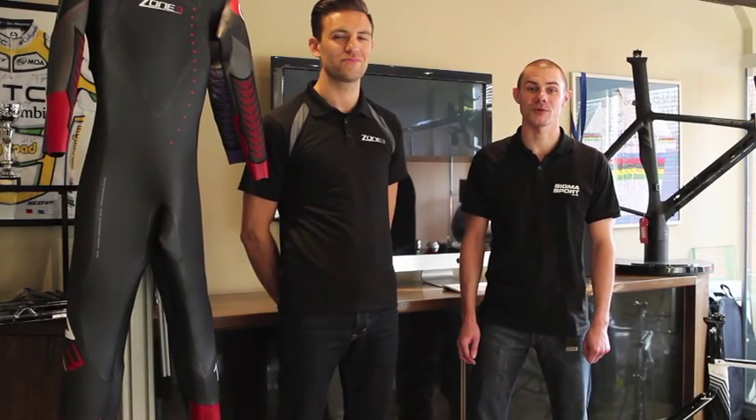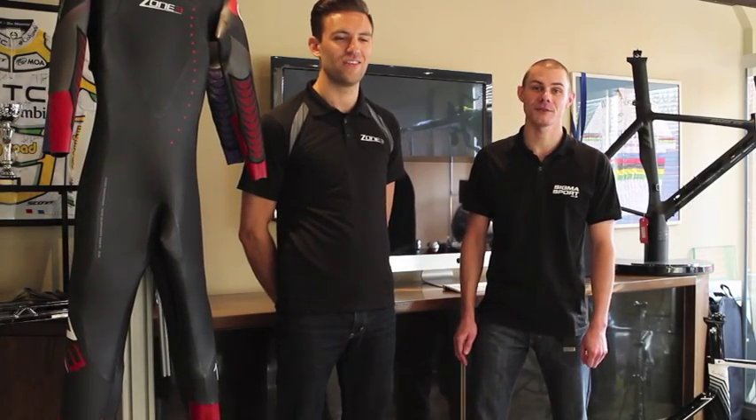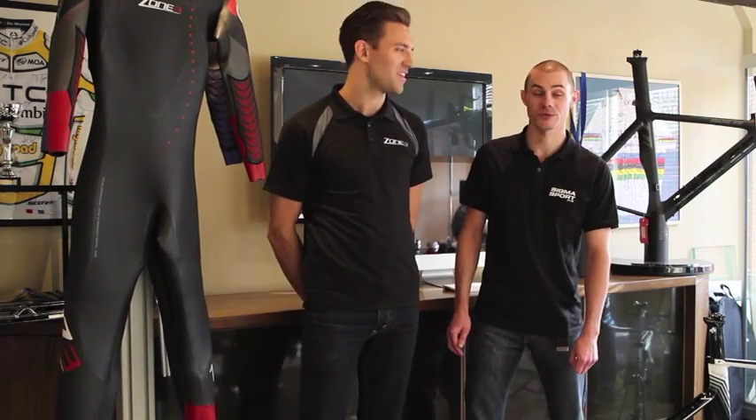Hello, my name's Ian Rook. I'm one of the triathlon experts at Sigma Sport. Today I'm here with James Lott and we're going to go over some of the wetsuits from Zone 3.